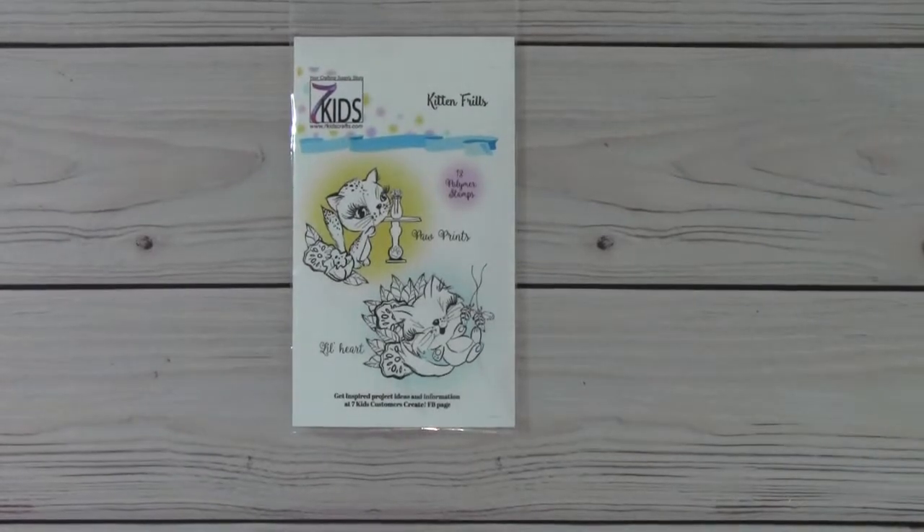Hey everyone, this is Sybil. Welcome to my channel and welcome to a fun hop. I feel very honored to participate in this hop because this is for Kelly, who is the owner of Seven Kids Craft Store. I've mentioned her many times before.